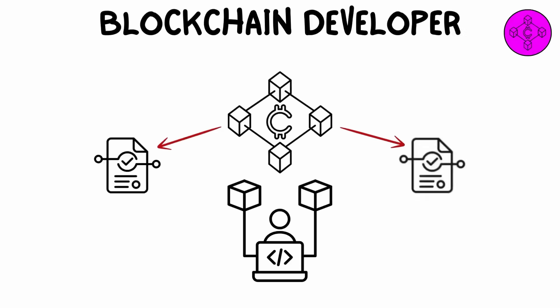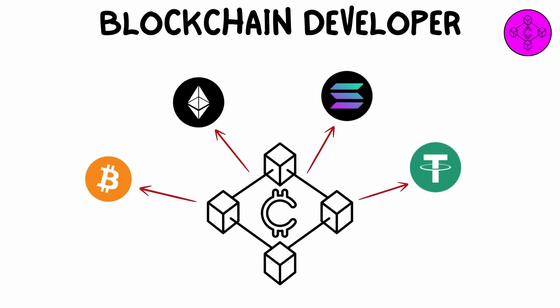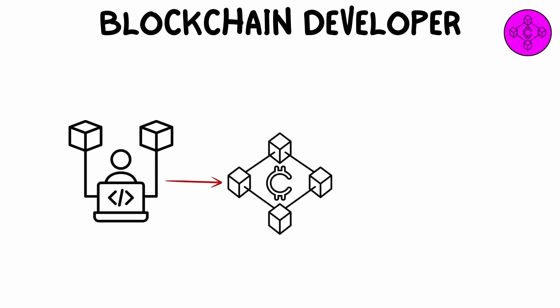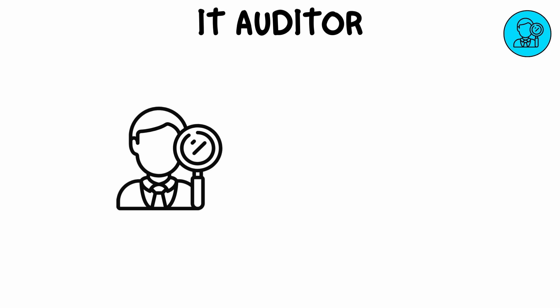A blockchain developer creates decentralized applications (dApps) and smart contracts on blockchain networks. They develop the underlying blockchain infrastructure that supports cryptocurrencies and other distributed ledger systems. Blockchain developers ensure that data stored on blockchains is secure, immutable, and transparent.